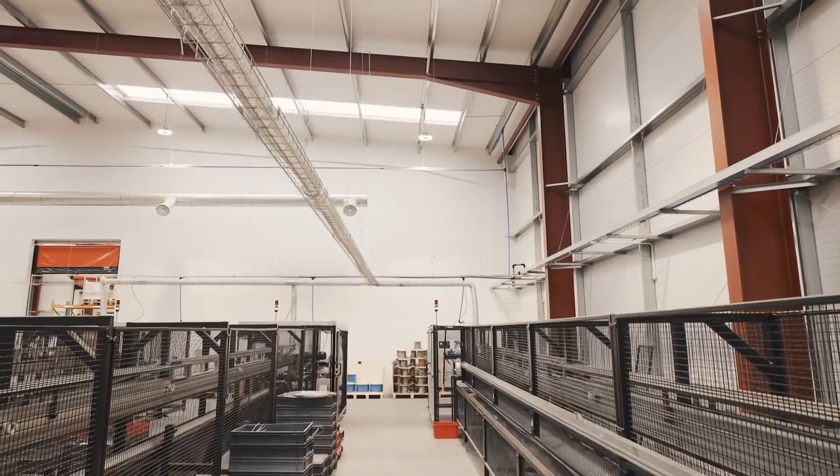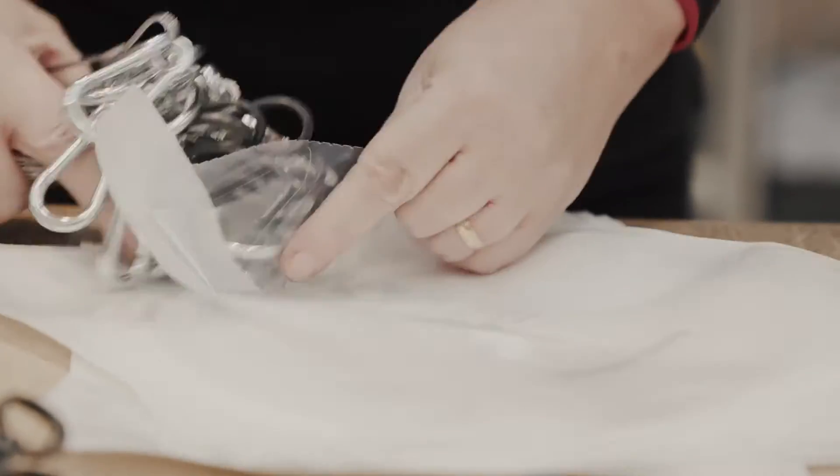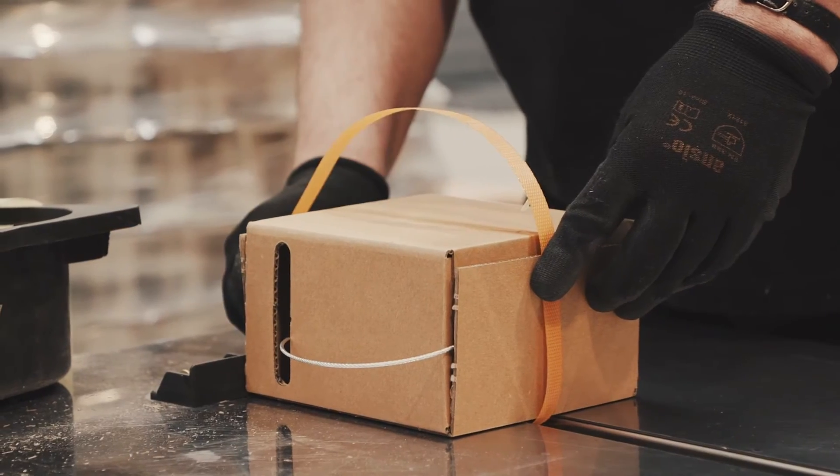It's not a case of 'thank you very much, there's a pallet full of ZipClip products and we'll see you on your next project.' That's not how we operate. It really is instruction, confidence, technical support and service throughout.